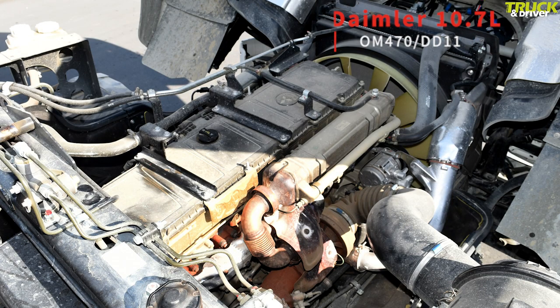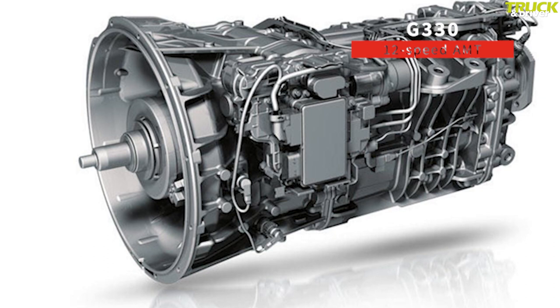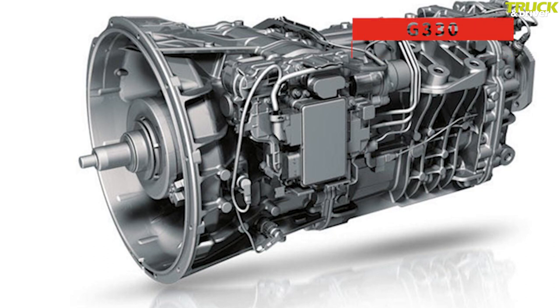In this case we see world products like the Daimler 10.7-litre OM470 DD11 engine and the G330 12-speed AMT found in top-end Mercedes-Benz products.